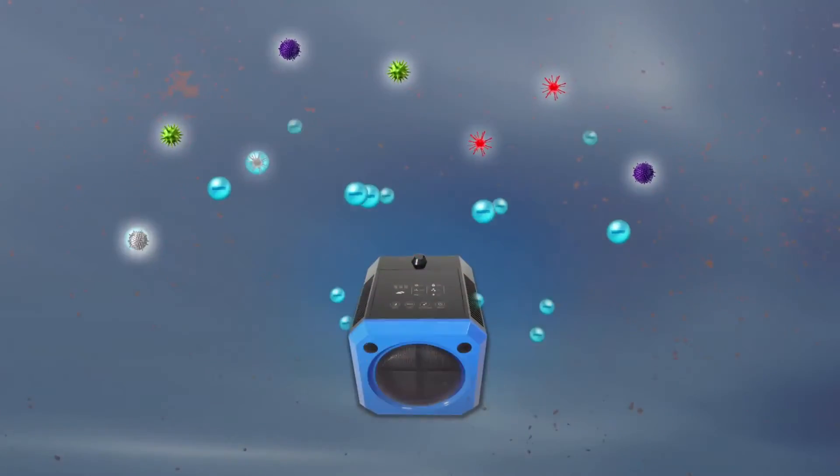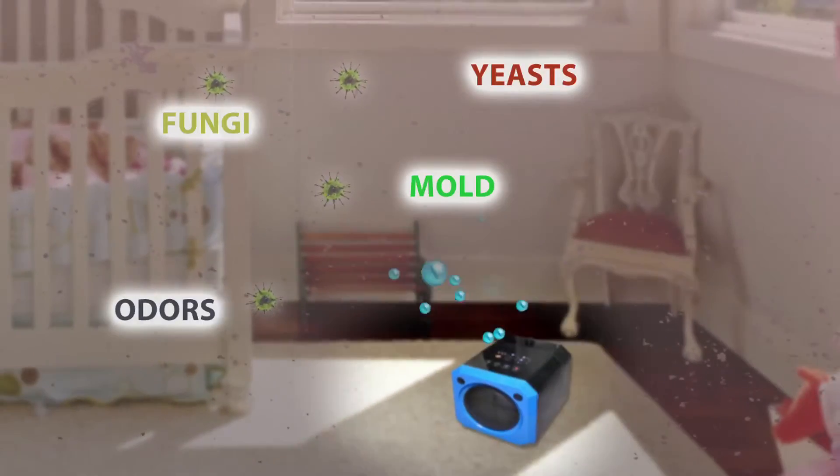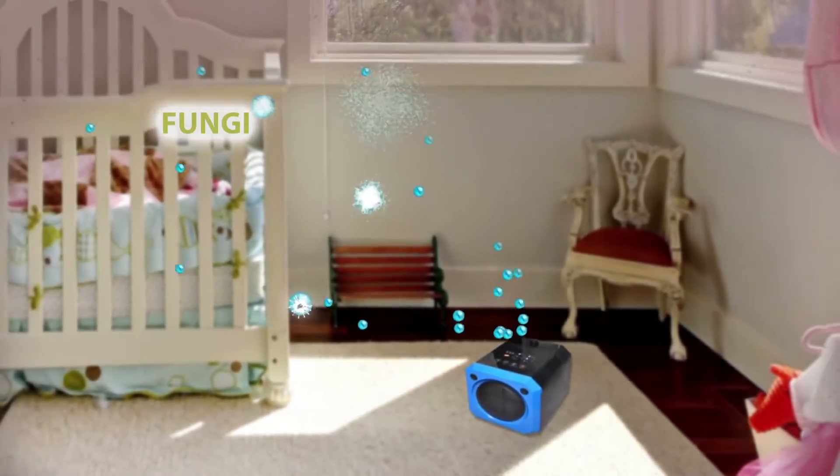Humidified mist smothers cold and flu germs in the air, and the ActivePure technology reduces harmful organisms including odor-causing bacteria, mold, yeast, and fungi.